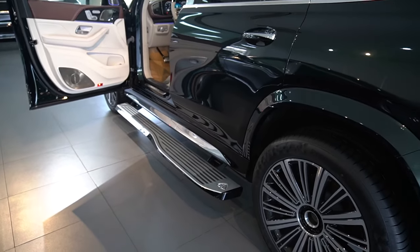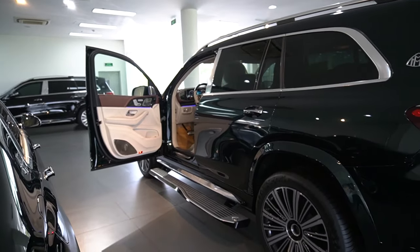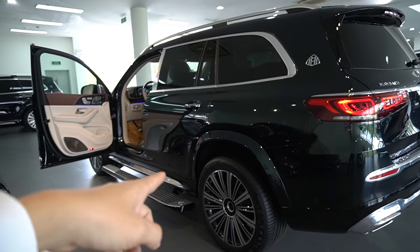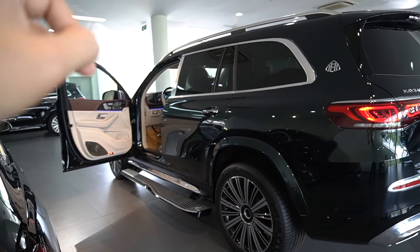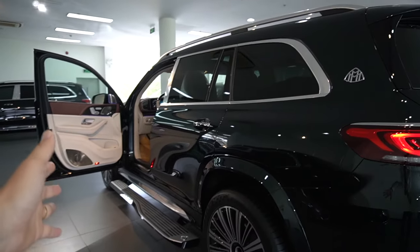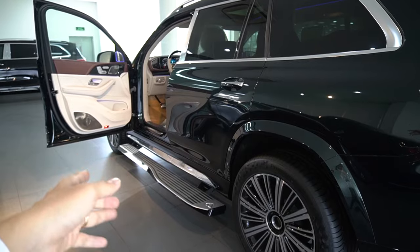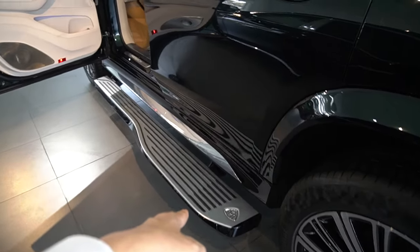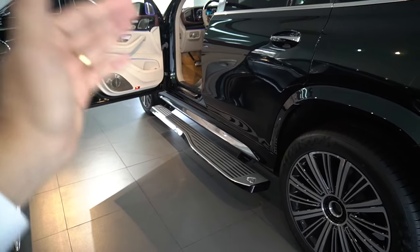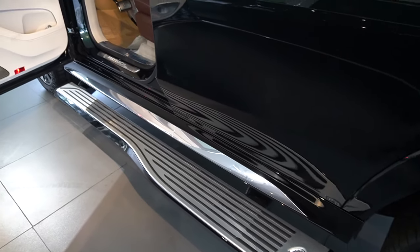Khi khách hàng sử dụng GLS 480, chủ yếu dùng cho công việc và còn có gia đình, ông bà lớn tuổi. Việc ông bà bước lên xe gầm cao phải an toàn là điều quan tâm hàng đầu. Dù nội thất sang trọng đến đâu mà bậc bước không chắc chắn, không yên tâm thì cũng không được. Bậc bước này chịu tải có thể lên đến 180 kg — hai người lớn bước lên cùng lúc cũng không vấn đề gì.